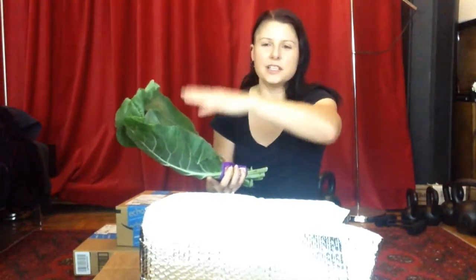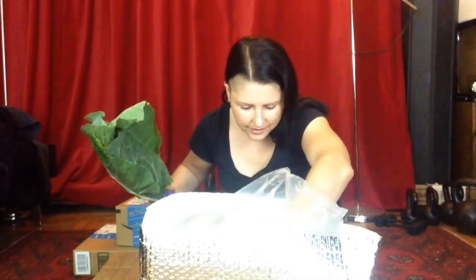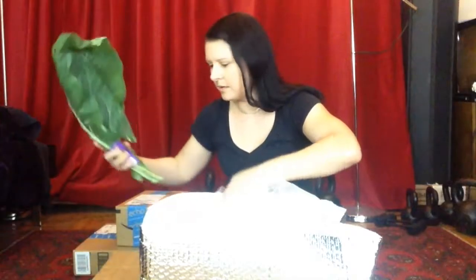Something great — hummus, vegetables, roll it up, share or don't. I'm going to wash these anyway, I'll just set them on the floor.